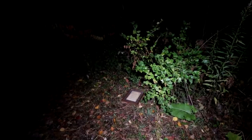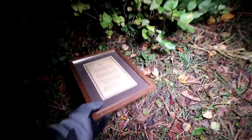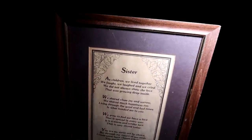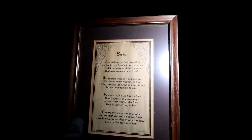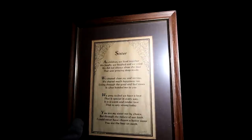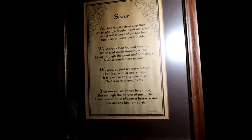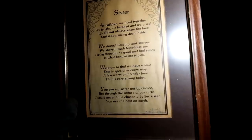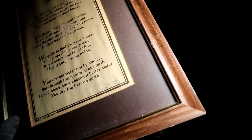What the hell? That's kind of weird. It says: 'Sister, as children we lived together. We fought, we laughed, and we cried, and we did not always show the love that was growing deep inside. We shared close joy and sorrow, we shared much happiness too. Living through the good and bad times is what bonded me to you. We grew to find we have a love that is special in every way. It is a warm and tender love that is very strong today. You are my sister, not by choice, but through the nature of our birth. I could never have chosen a better sister — you are the best on earth.' It's got like a marking there — Isabel, February 11th, 1985. 1978, Allen Booth. Oh man — does that say what I think it says? It looks like somebody got really angry at this picture frame for some reason.